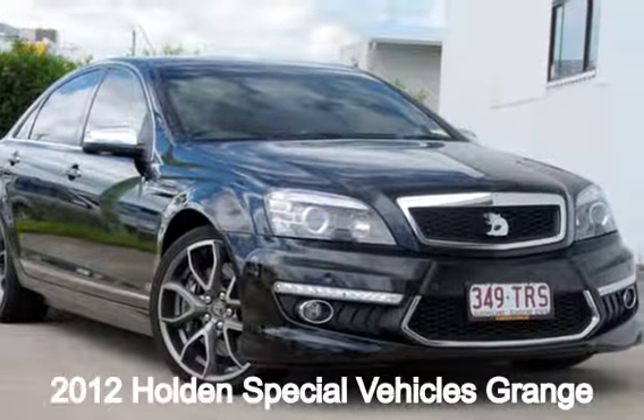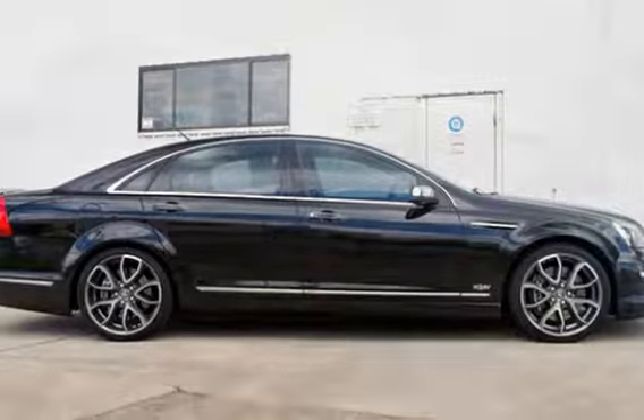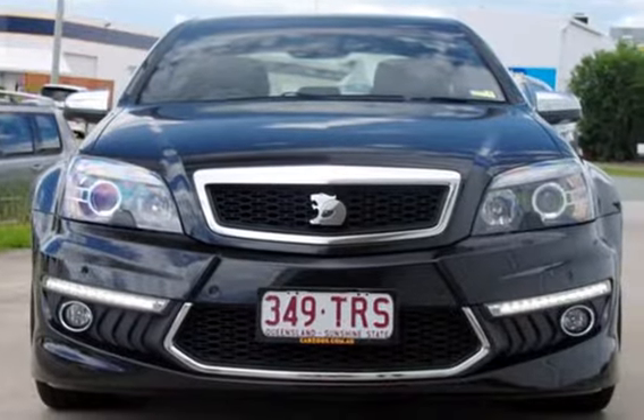In the market for a 2012 Holden Grange? This Grange has a reliable 6.2 litre engine and a smooth shifting automatic transmission.